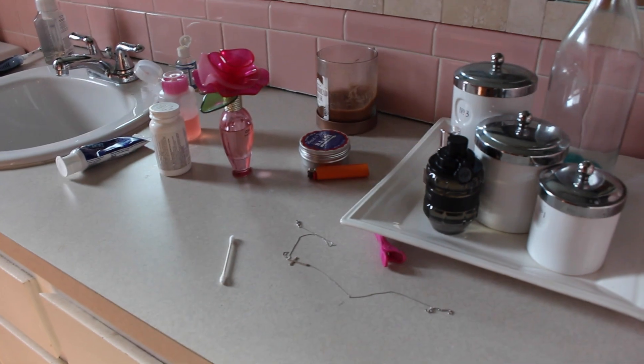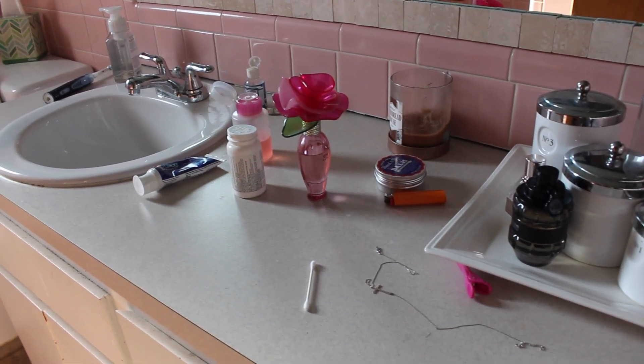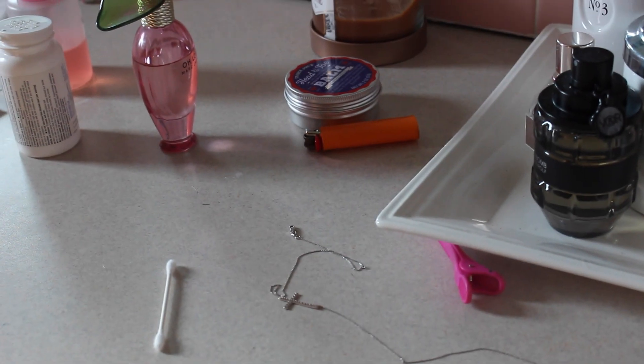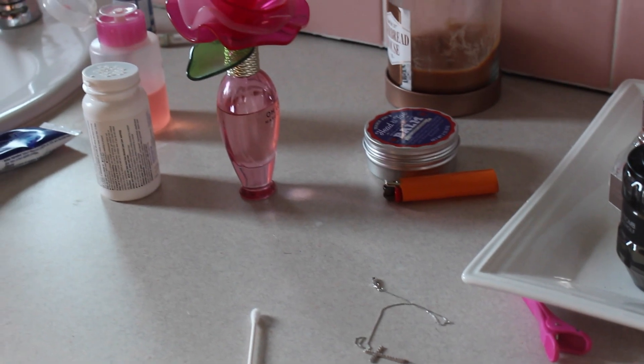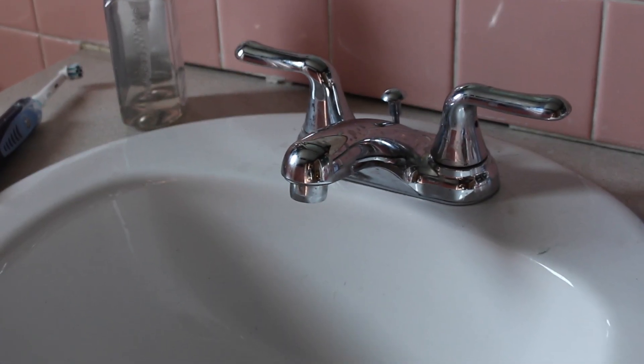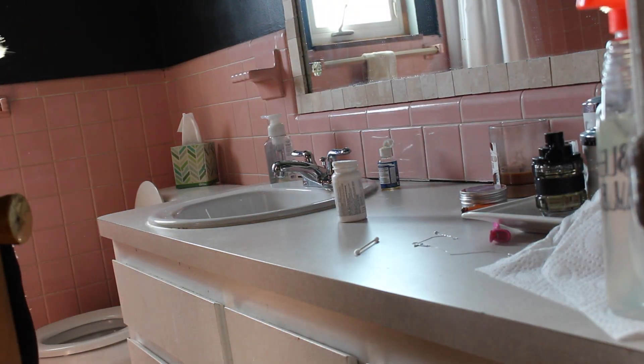Moving on to our bathroom. I don't know about you guys, but my bathroom counter seems to constantly be the catch-all spot. As you can see, I've got some random necklaces and hair clips, Q-tips, aspirin bottles, just everything all over the counter. And my sink has all these little toothpaste spots on it. So I'm just going to go ahead and start by clearing off that whole counter.